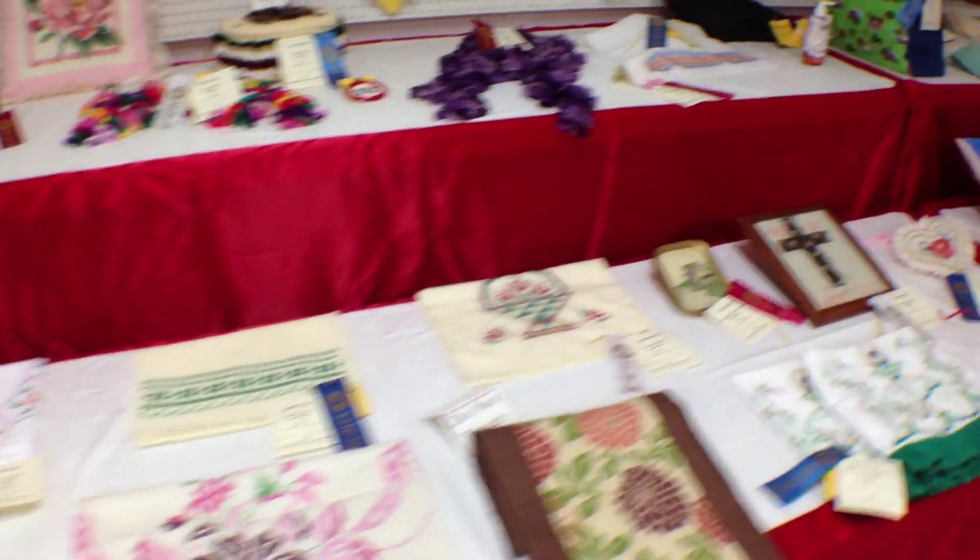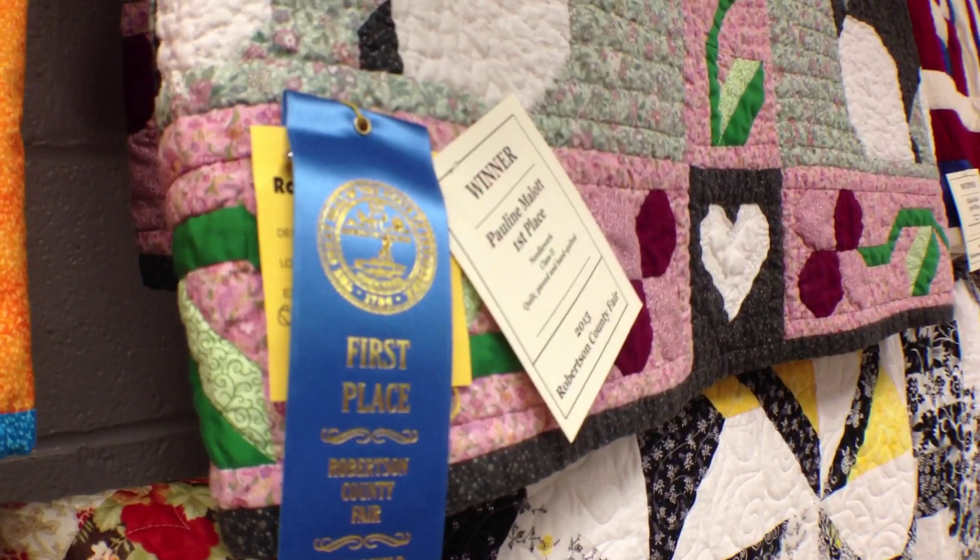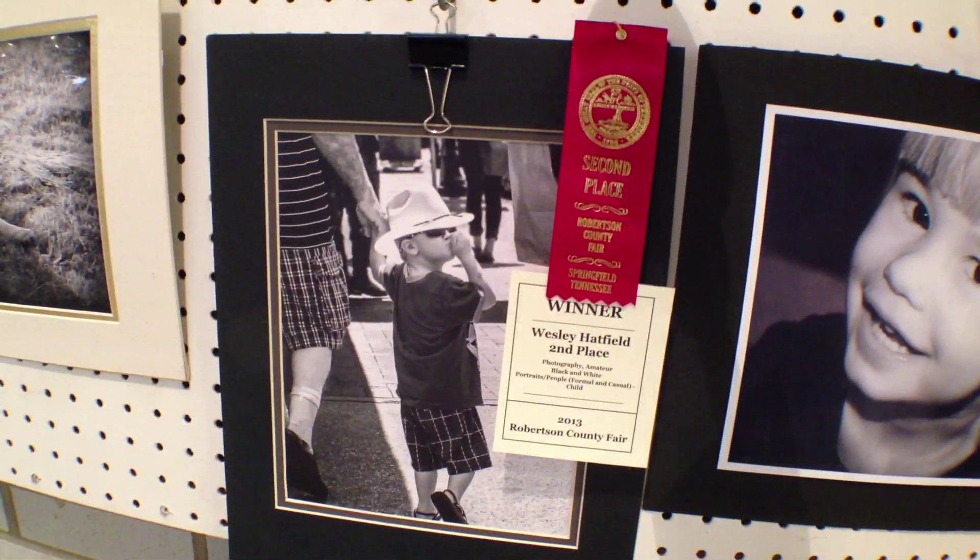While we were there, we caught up with David Martin. David Martin is an officer with the Springfield Police Force and has been for many years. But what few people know is that he's also quite the artist. In fact, he competed in seven different categories this year at the fair and won a ribbon in all seven.